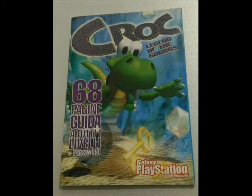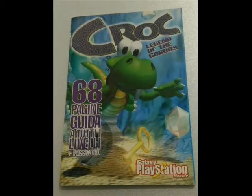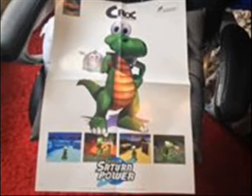Guides for American, Japanese, and Italian gamers were made with their respective languages, each having a distinct cover. America has the standard box art, while Japan and Italy tried something new to make their guides stand out. Saturn Power Magazine featured two Krok posters — one with the box art and the other with a render of Krok holding a Gobo.